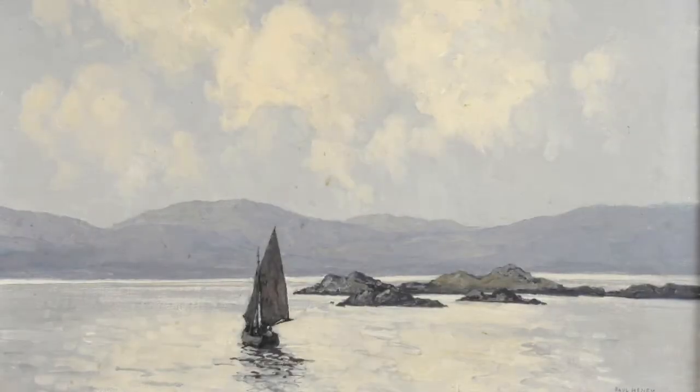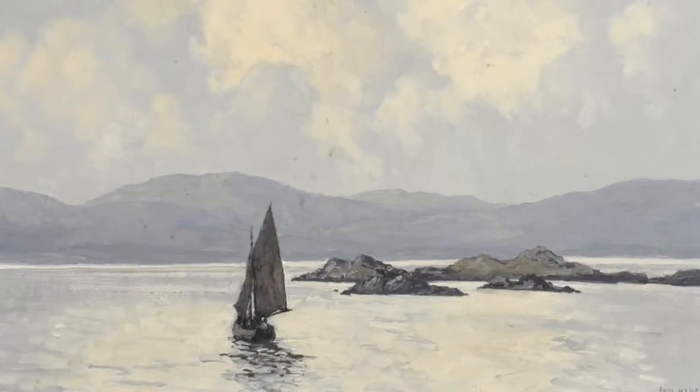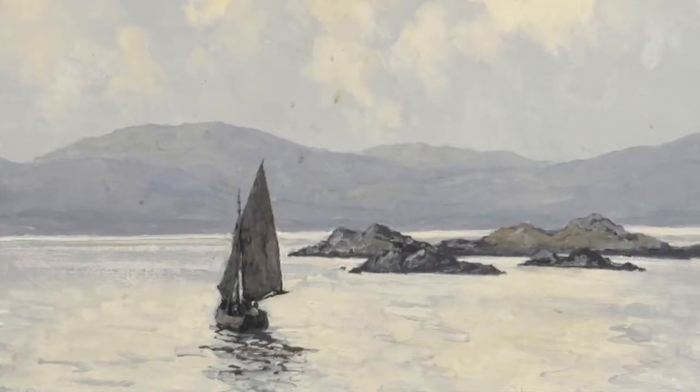The work is estimated at £20,000 to £40,000 and measures 51 by 61 centimetres. It may well go on to do better, as such a fine example of Henry's work, and is expected to be the top lot in this week's sale.